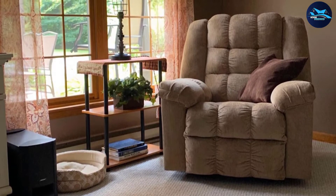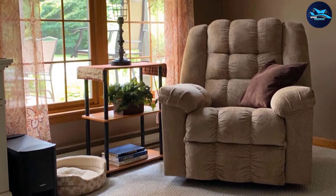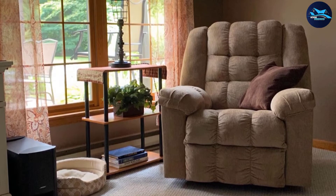When fully reclined the chair reaches 70 inches, and since it features zero gravity you don't need a lot of space behind it. The chair weighs 99 pounds and can handle 350 pounds. Assembly only requires a screwdriver.